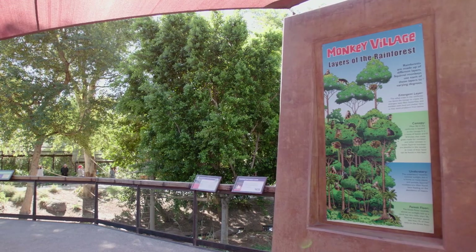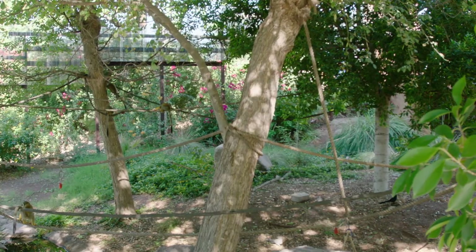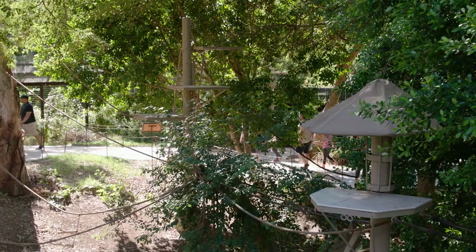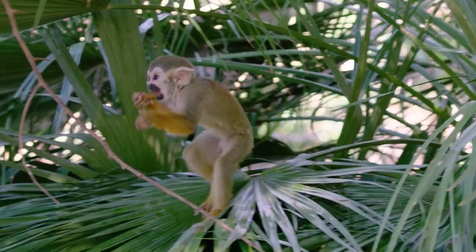Monkey Village is a public access walkthrough squirrel monkey exhibit. It's one of the only ones in the country like this. Guests can actually come in and walk through the squirrel monkey habitat — the monkeys can be anywhere in the exhibit.